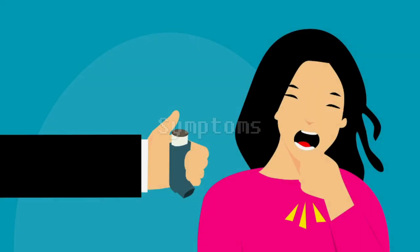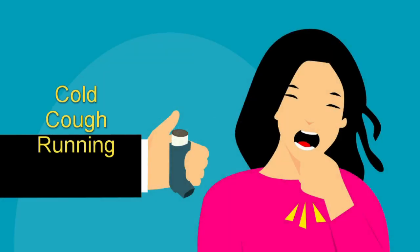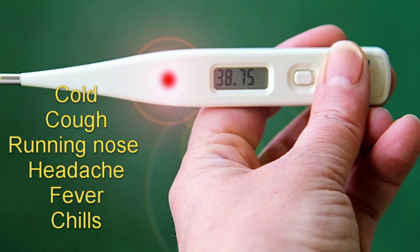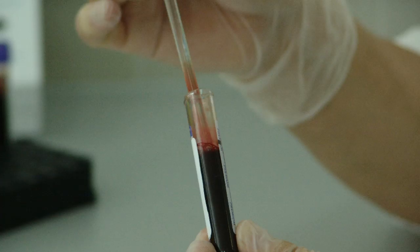What are the symptoms of coronavirus? The symptoms of coronavirus are cold, cough, running nose, headache, fever, and chills. These symptoms are quite similar to the common cold or flu symptoms, so it is very difficult to easily find out the disease. Only a blood test can help to detect this.